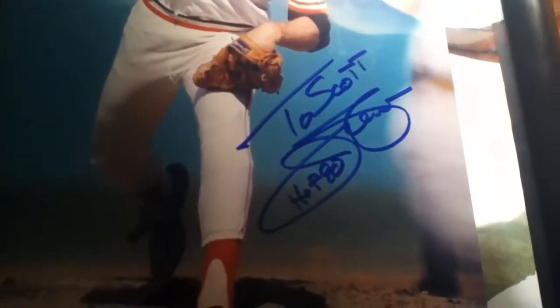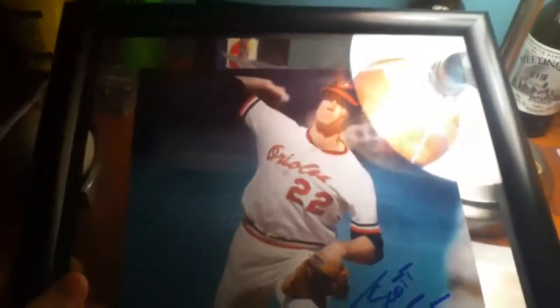The big thing here was Jim Palmer 8x10. I'll just say that he was a very awesome guy. Asked him to personalize it, did not ask him to inscribe it, but he did that for me anyway. Very awesome. Glad to have that.